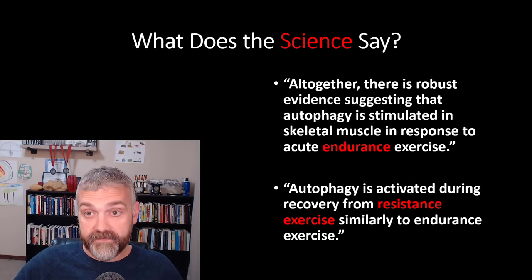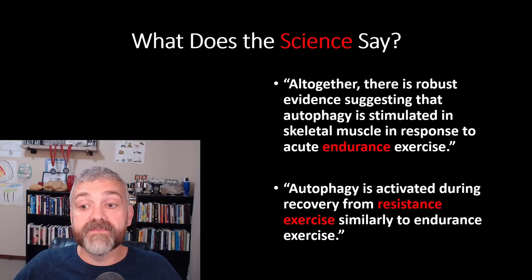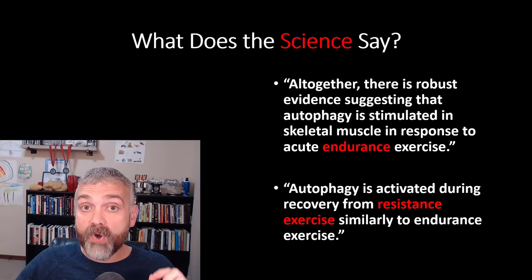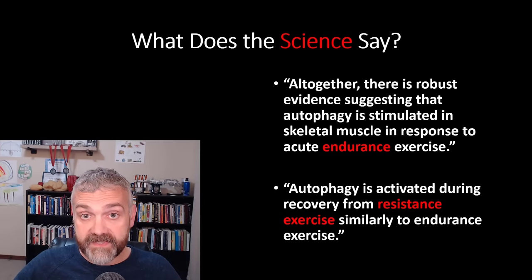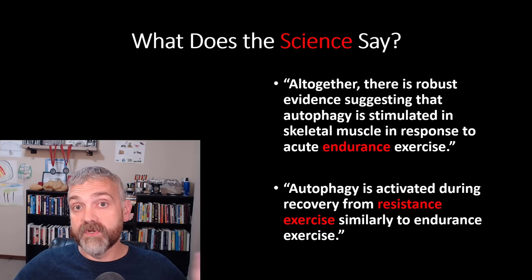When it comes to what kind of exercise, it kind of doesn't matter. From the same review: 'There is robust evidence suggesting that autophagy is stimulated in skeletal muscle in response to acute endurance exercise,' and 'autophagy is activated during recovery from resistance exercise, similarly to endurance exercise.' So both types of exercise appear to be beneficial. Other studies have actually shown that exercise leads to more autophagy early in the process when you're untrained — great news if you're just getting started, as you'll get even more autophagy benefits than someone who's already been exercising for two or three years.